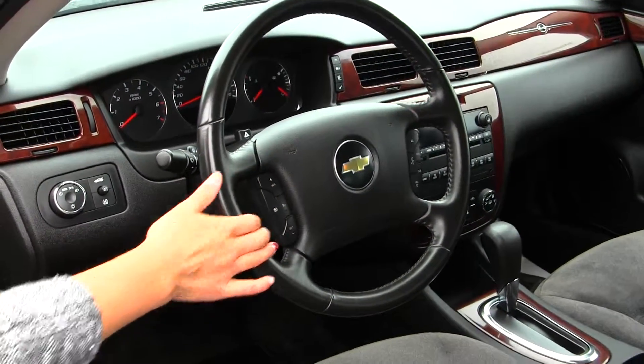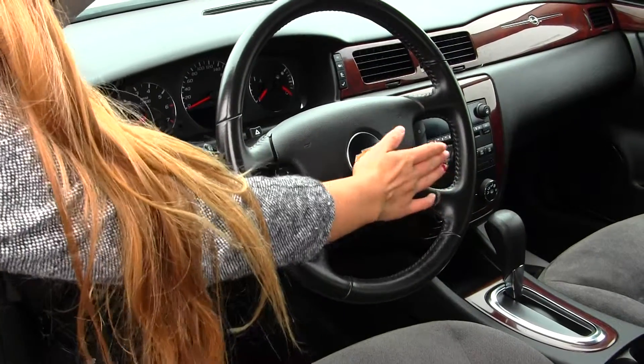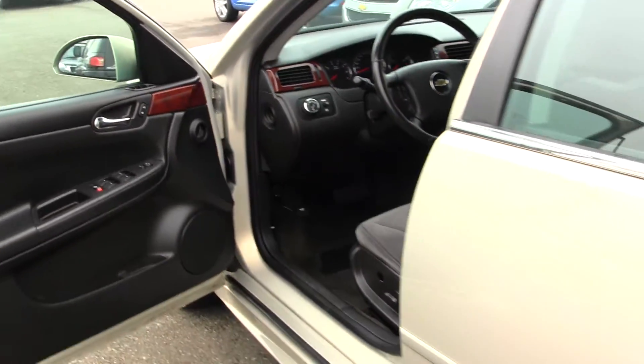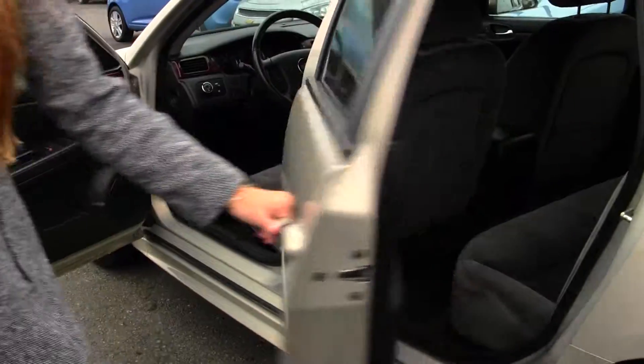Integrated in the steering wheel, it has cruise control, stereo controls, and Bluetooth. It comes equipped with all the power options: windows, locks, seats, and mirrors.